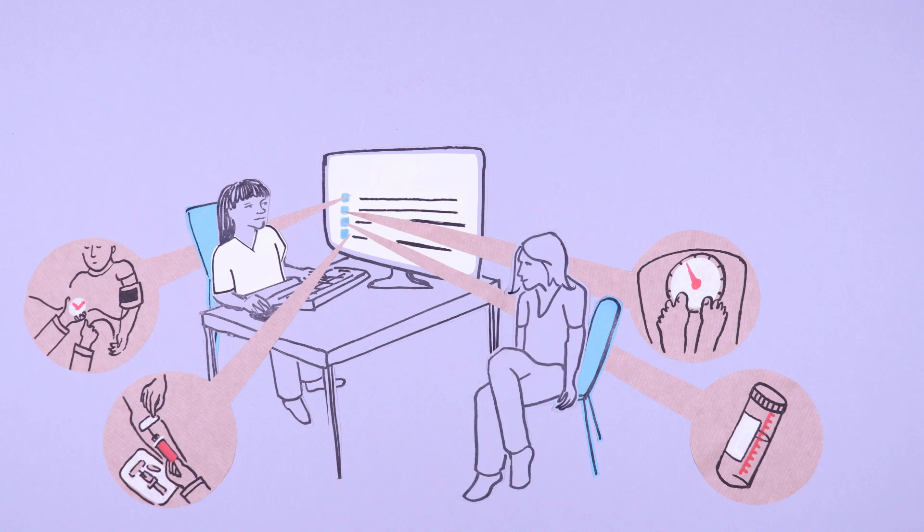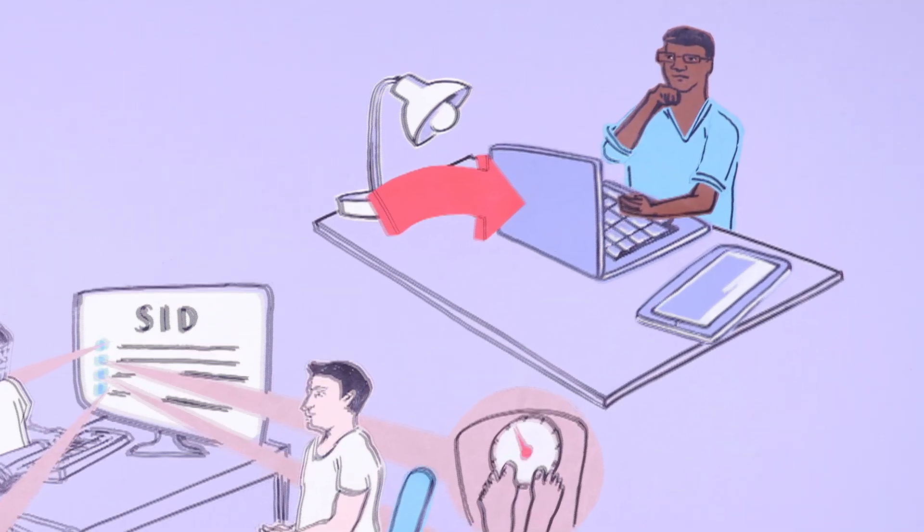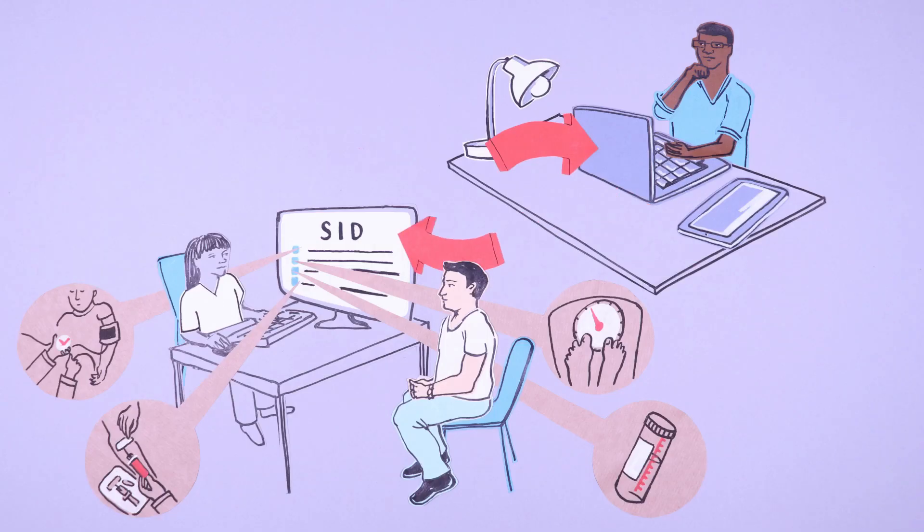Researchers can analyse large data sets to look for patterns that may improve our understanding of diseases. In this way, care can be improved for all patients, including SID.